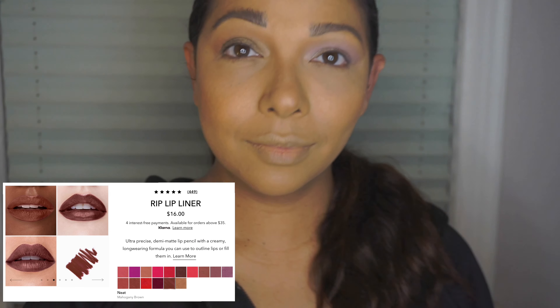From Haus Laboratories, we have a creamy, high-pigmented lip pencil that balances precision with one stroke — a demi-matte payoff, comfortable long-wear formula made to outline or fill in for all-over color. This retails for $16. I'm pretty sure this is Lady Gaga's makeup brand, and I've been dying to try it — I'm a huge Lady Gaga fan. She's a boss, she's been in the makeup and music game a long time, and I love how she always reinvents herself. Let's zoom into these lips!